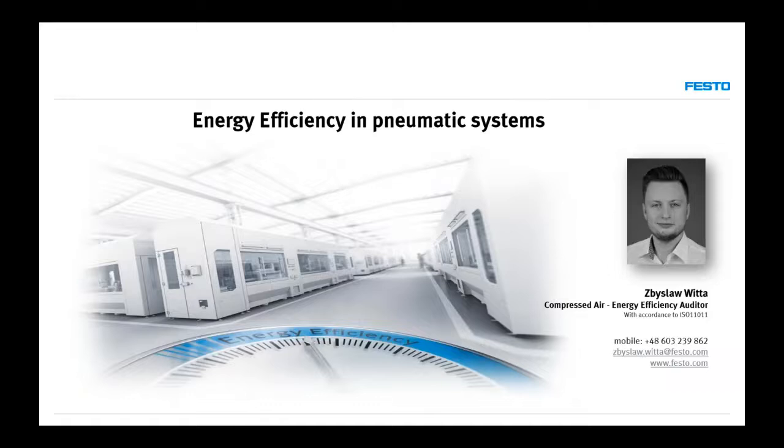Hello and welcome to a new Festo webinar. Today we will have a very interesting topic. My colleague from Poland, Zbyslav Vita, will present energy efficiency in pneumatic systems. It will be in two sessions because the topic is very large and very important in factory automation. He will be your host for today and next week's session. At the end of the presentation we will have a Q&A session, so please use the chat to ask your questions.